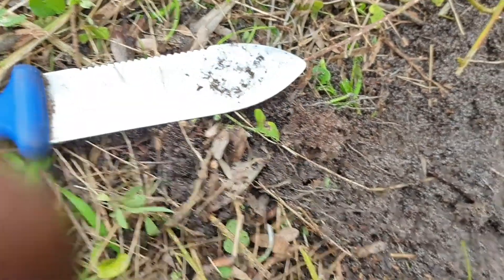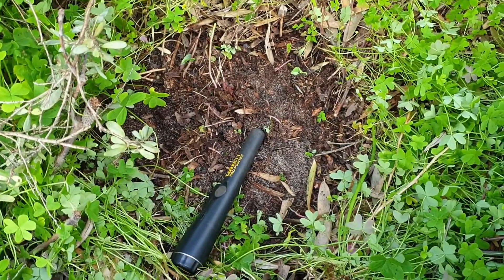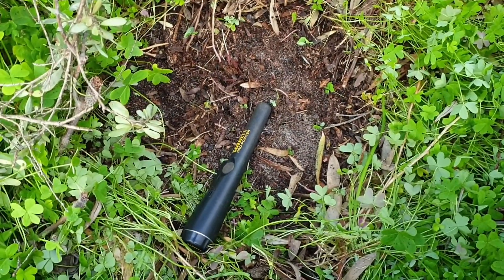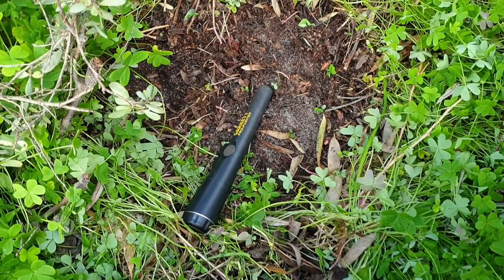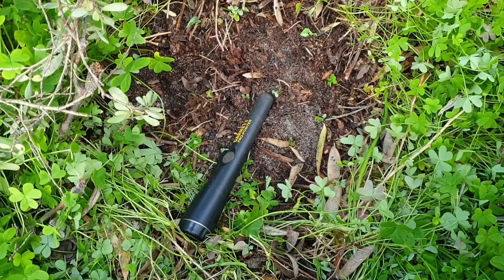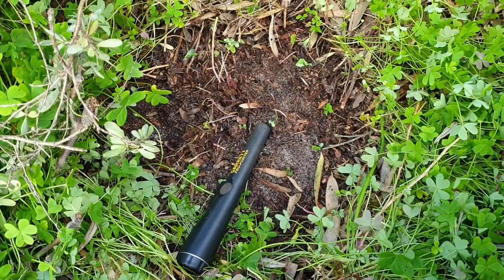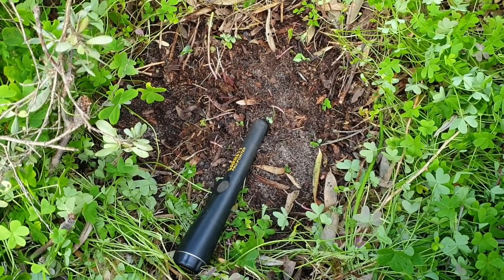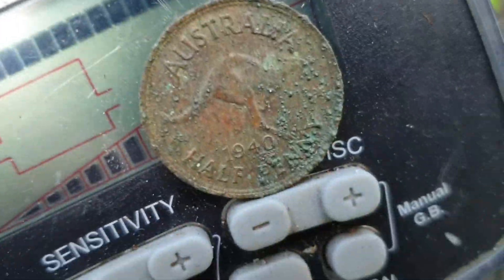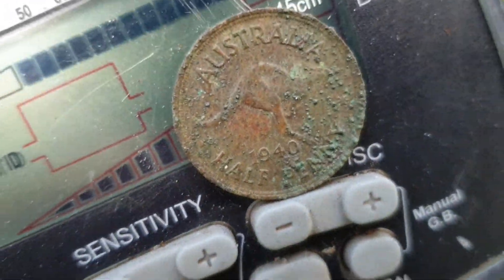It's been about an hour since I found my last target. I've just been finding a lot of trash signals — very low signals, ring pulls, pull tabs, the whole lot. Anyway, I found a signal, got here, it sounded pretty ordinary because it was near the surface. It turned out to be a 1940 half penny — pretty cool! On to the next.